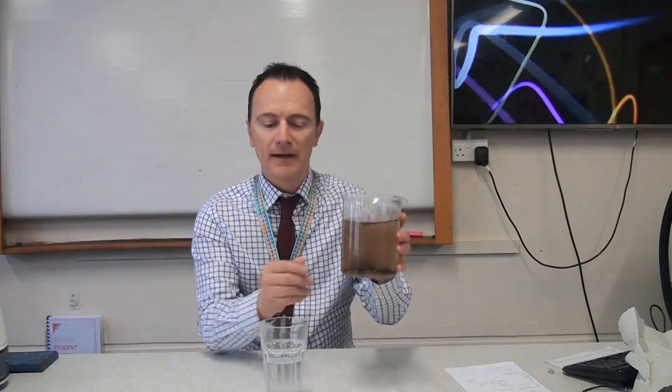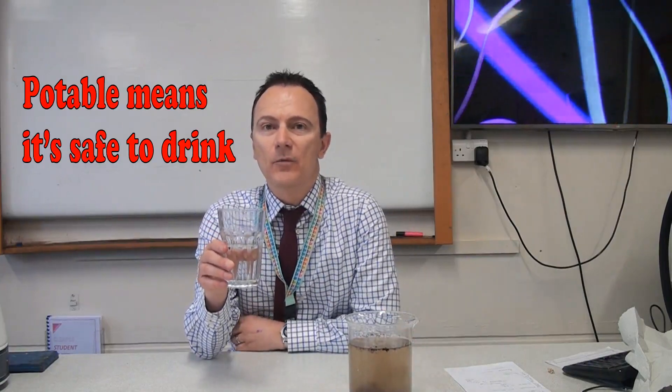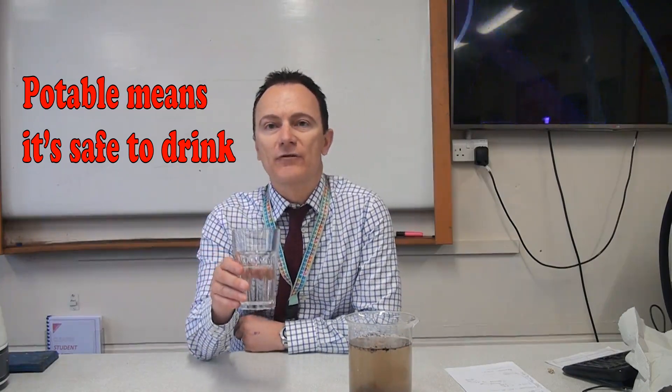Hi everyone. In this video we're going to be looking at what the water companies do to turn water like this, which is from our school pond, into water like this, which is potable water, which means it's drinkable water, and this has come straight from the tap.